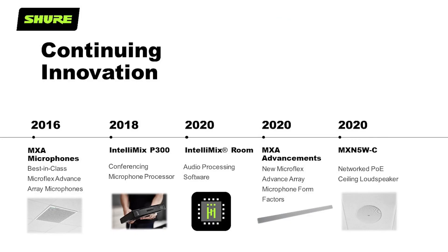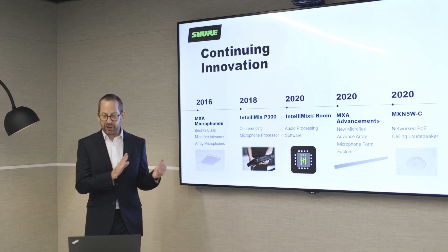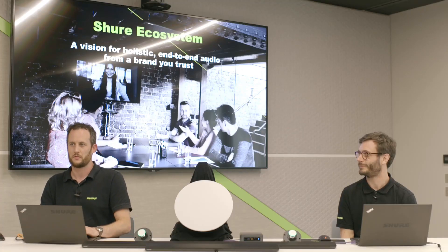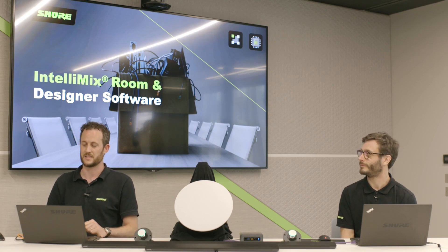You will see how Shure has once again changed the game. There'll be a Q&A session at the end, but you can ask questions via the portal from now on. So without further ado, I'm handing it over to Andrew and Tom. Thank you, James. Thank you to everybody watching the launch of our new Shure ecosystem — a vision for a holistic end-to-end audio system from a brand that you trust. Tom and I are going to run through the products that make up our Shure ecosystem, including our existing MXA 910 and 310 microphones, the P300 processor, and Intellimix Room.